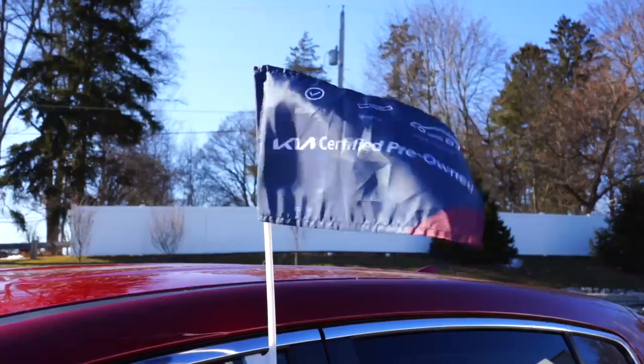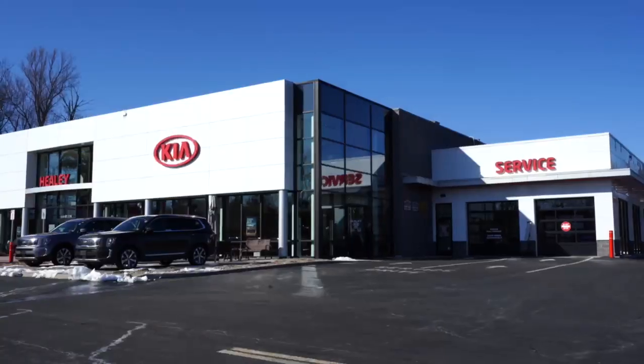Hey everybody, I'm here to tell you about a couple of the benefits of the Kia certified pre-owned warranty. My name is Pete, and I work here at Healey Brothers Kia.